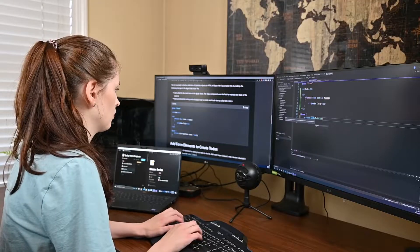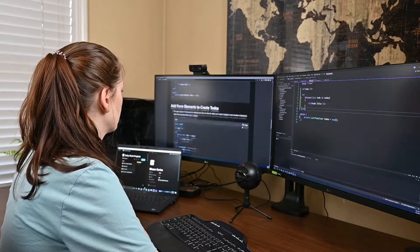I did the 100 days of code challenge two times in a row, which means I coded every day for 200 days straight, and I'm still going to continue. I'm going for the whole year. No one can stop me.